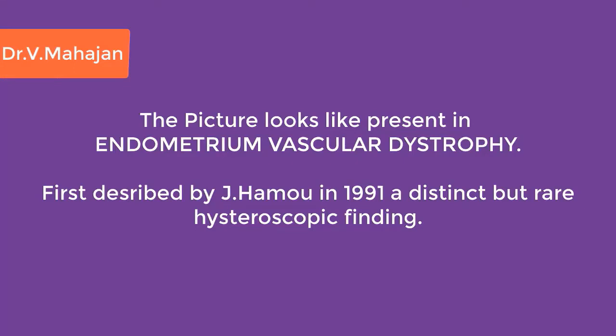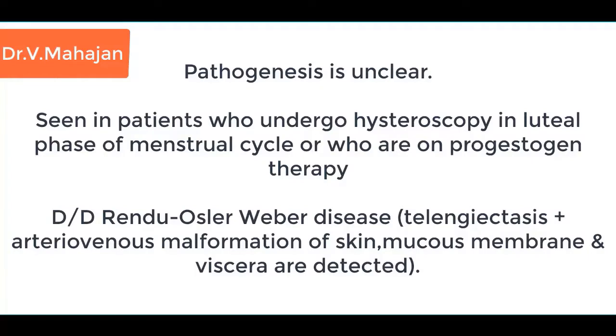The picture looks like endometrial vascular dystrophy, first described by Jack Hamo in 1991 — a distinct but rare hysteroscopic finding. The pathogenesis was unclear.